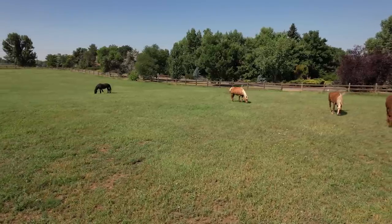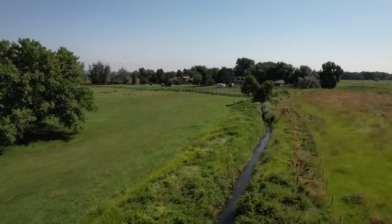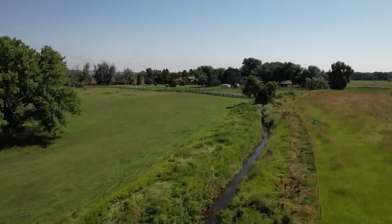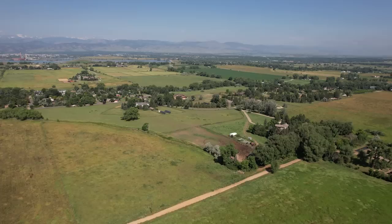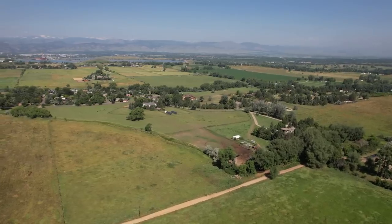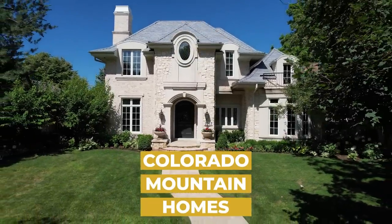Add in a half million dollars worth of fencing, hundreds of trees, and its unique proximity to town, and this is a once-in-a-generation opportunity. The sky is the limit when it comes to what you can do with the land, because the land is so fertile you can do whatever you want. And that's a wrap for this edition of Colorado Mountain Homes.